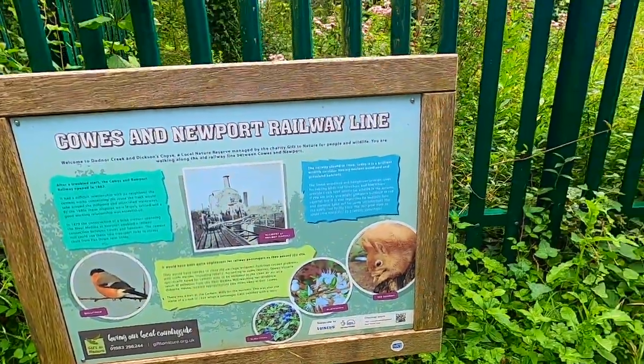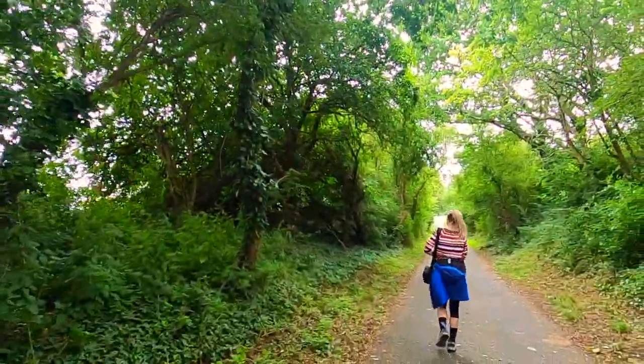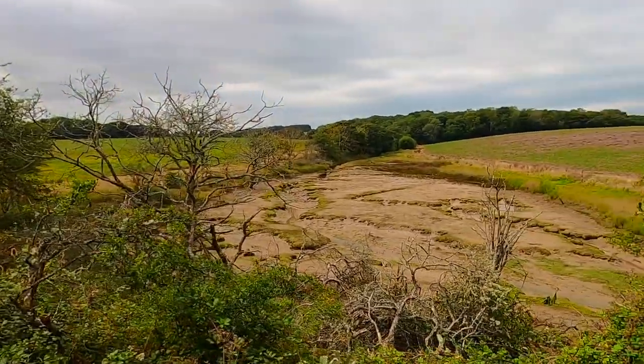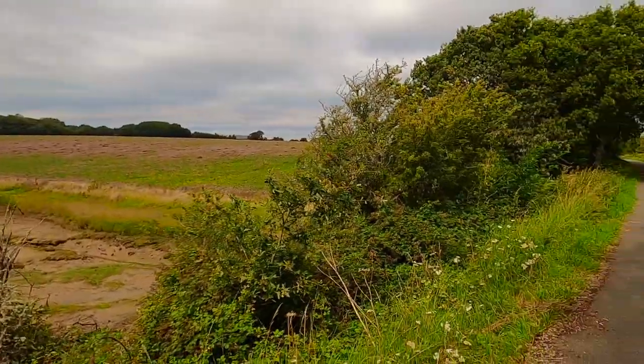Today we're on a path following an old railway line, going from Cowes in the north to Newport in the middle — about four miles, 7.5 kilometres. On the left we have the River Medina, which goes from Cowes all the way down to the centre, and on the right we have lots of lush farmland. The Isle of Wight is quite green in the centre and quite hilly, with a few areas of natural beauty. At the moment we've just walked through lots of farmland — it's just a big tunnel of greenness right now.